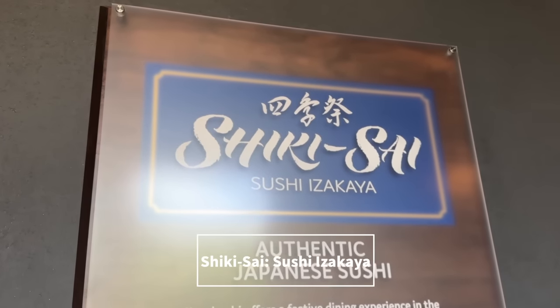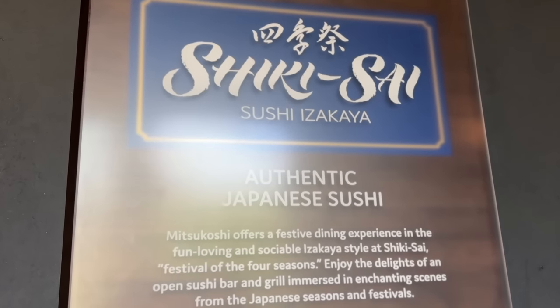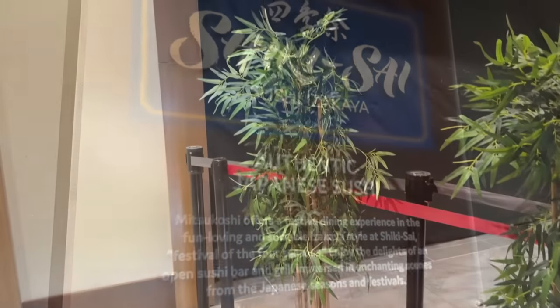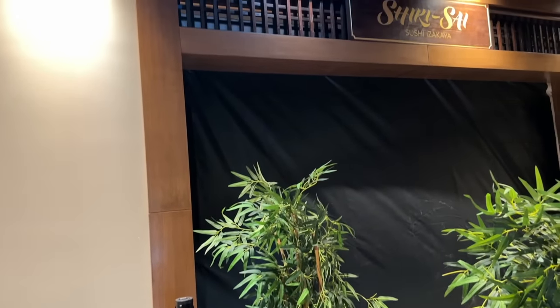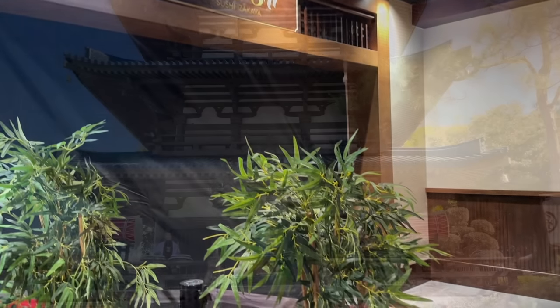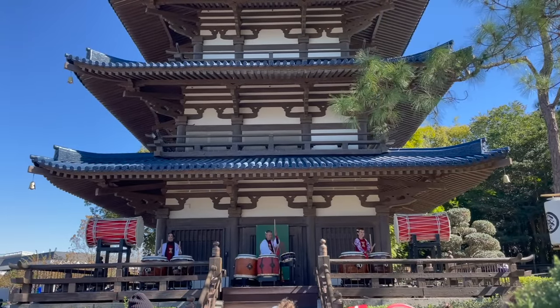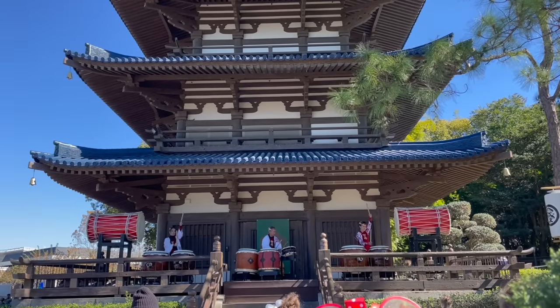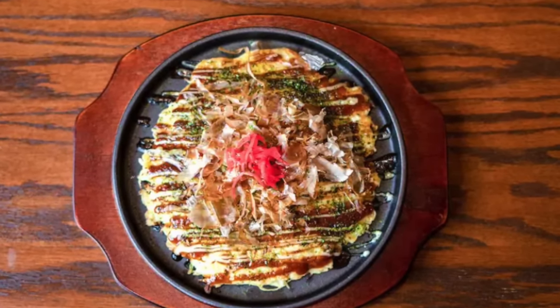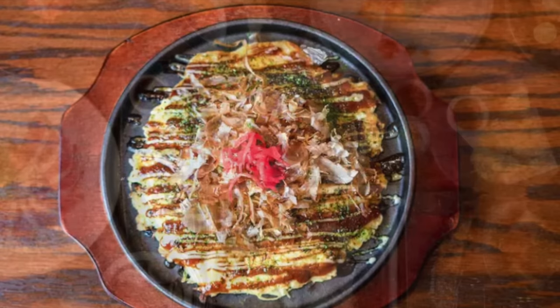Shikisai Sushi Izakaya will be a table service restaurant that offers up a festive dining experience in a shareable izakaya style, which means it'll be a type of casual pub-style restaurant that puts an emphasis on drinks and conversations with friends. This is going to be opening very soon in the Japan Pavilion — it's replacing Tokyo Dining. Izakaya menus typically feature small dishes, which is what you can expect from Shikisai too.